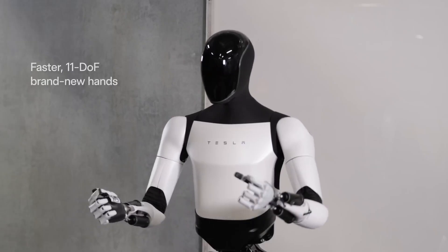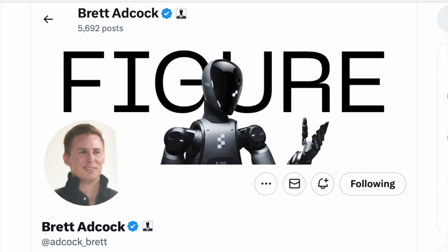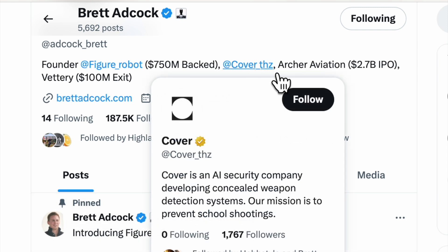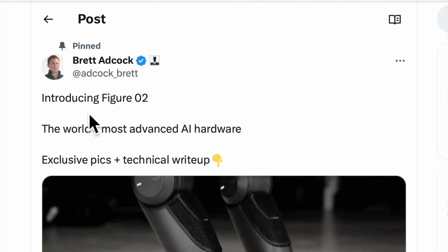Anyone else getting some serious deja vu? We'll get to the similarities with Tesla's Optimus bot later. But for now, let's have a little dive into Brett Adcock, who is the founder of Figure Robot and is also the founder of Cover — a THZ AI security company developing concealed weapon detection systems. Their mission is to prevent school shootings. Well, that seems like a flipping good idea.